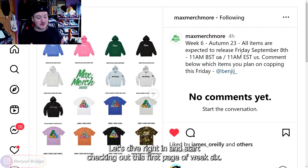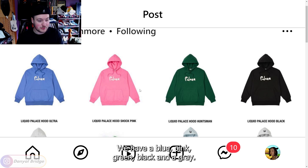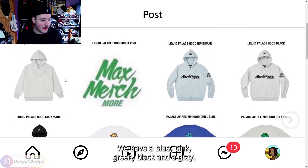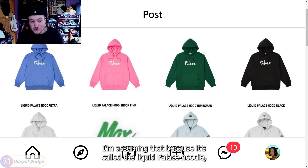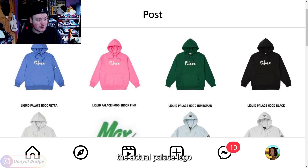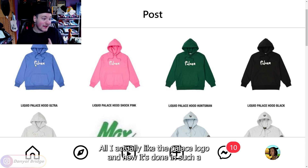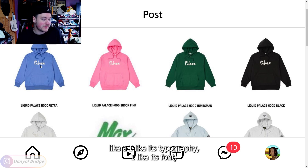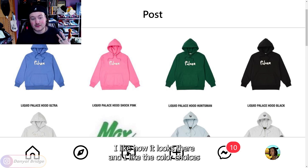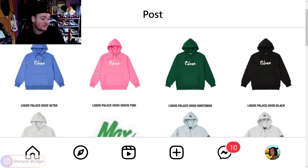Let's dive right in and start checking out the first page of week six. We have the Liquid Palace hoodie, coming in some very basic colors: blue, pink, green, black, and gray. It has a simple little Palace logo on the chest. I'm assuming the logo is meant to look like a liquid or has some texture that makes it feel or look like a liquid. I like the typography, the font, and the color choices — this is just a nice Palace hoodie with a nice bit of branding on the chest.